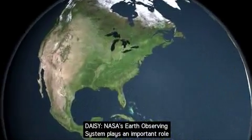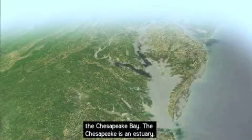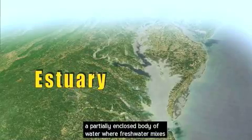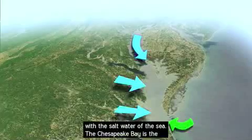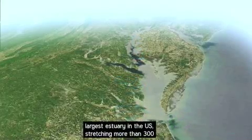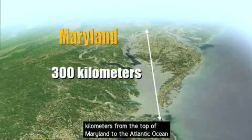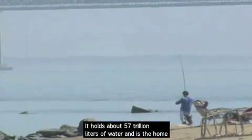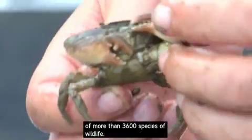NASA's Earth Observing System plays an important role in the recovery efforts of a vital ecosystem: the Chesapeake Bay. The Chesapeake is an estuary, a partially enclosed body of water where fresh water mixes with the salt water of the sea. The Chesapeake Bay is the largest estuary in the U.S., stretching more than 300 kilometers from the top of Maryland to the Atlantic Ocean in Virginia. It holds about 57 trillion liters of water and is home to more than 3,600 species of wildlife.